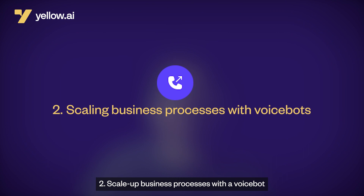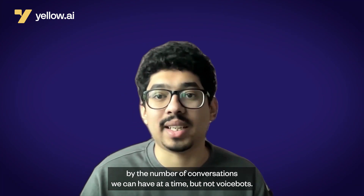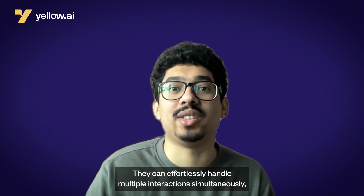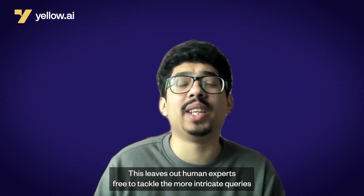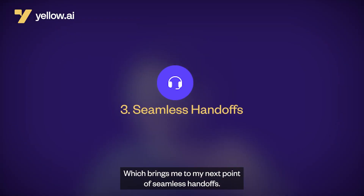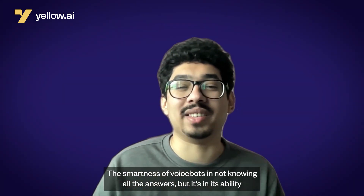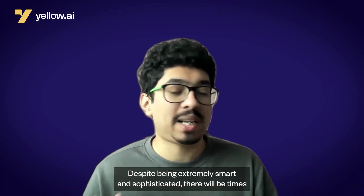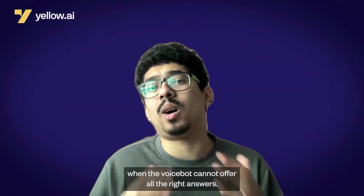Second: scale up business processes with a VoiceBot. As humans, we're limited by the number of conversations we can have at a time, but not VoiceBots — they can effortlessly handle multiple interactions simultaneously, allowing companies to scale their customer service as needed. This leaves our human experts free to tackle more intricate queries, which brings me to my next point of seamless handoffs. The smartness of VoiceBots is not in knowing all the answers, but in its ability to understand when to transfer a customer onto a human agent. Despite being extremely smart and sophisticated, there will be times when the VoiceBot cannot offer all the right answers.